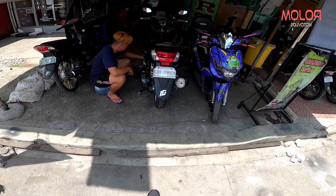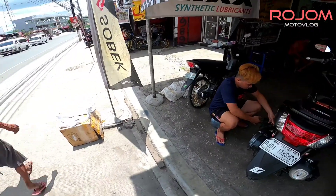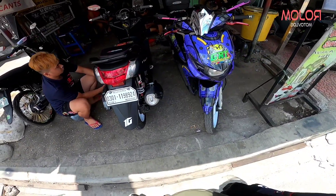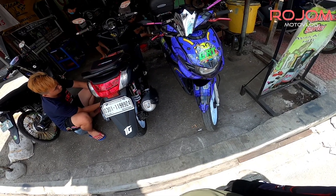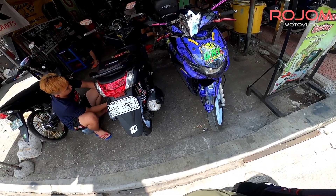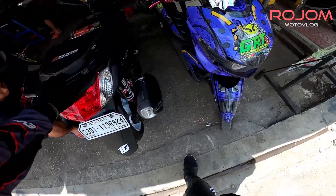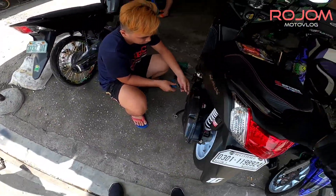Ngayon sa tropa natin, sa GRT shop, magpapanit tayo ng brake pad kasi yung motor natin ay medyo — manipis na yung brake pad niya, kaya nakain na yung disc brake. Tapos magtotono rin tayo ng panggilid.